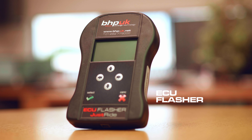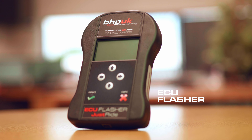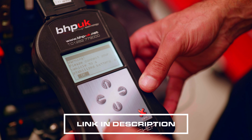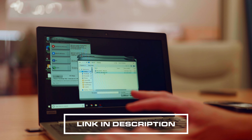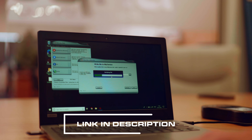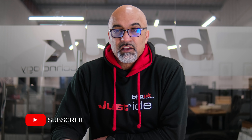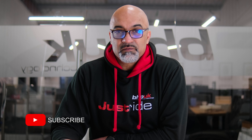This bike is available on our ECU flasher, so if you're not local to us and you still want a BHP UK bespoke remap, all you need to do is take a read from your bike, send that file to us, and one of our map writers will write you a bespoke file for your bike. Please do hit the subscribe, like, and share buttons — it really does help us out and keeps you notified of any new content we bring to the channel.